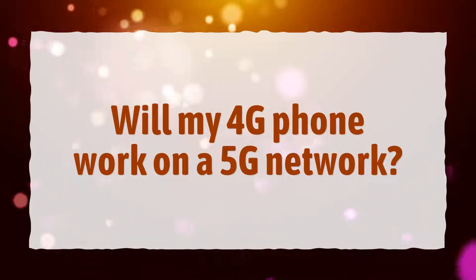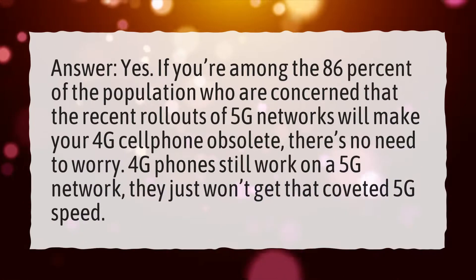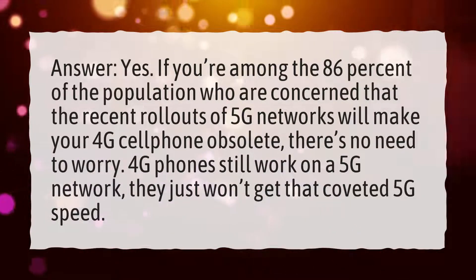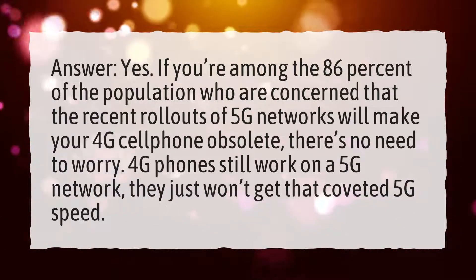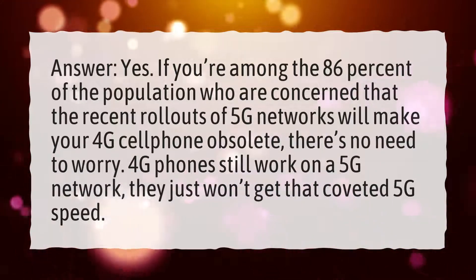Will my 4G phone work on a 5G network? Answer: Yes. If you're among the 86% of the population who are concerned that the recent rollouts of 5G networks will make your 4G cell phone obsolete, there's no need to worry. 4G phones still work on a 5G network, they just won't get that coveted 5G speed.